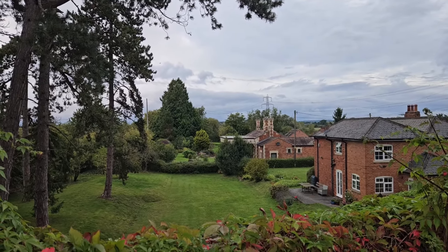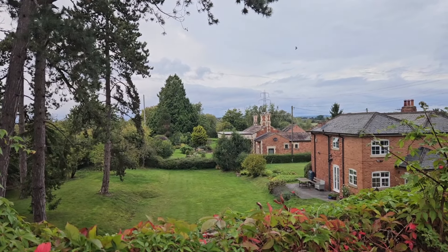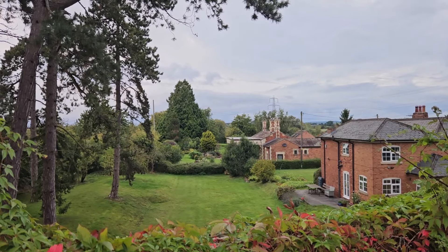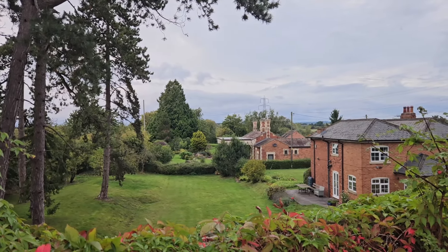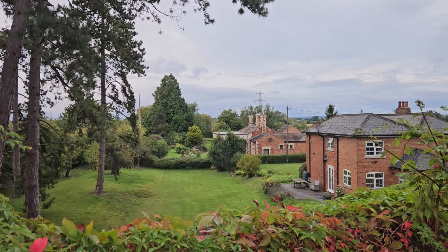I hope that was interesting. I just showed you a rough map of the location of the station in the video, from an old OS map, and roughly where it is today if you want to come and have a quick look. As I said before, the station is now a private house so you won't be able to gain access.